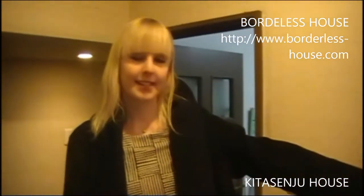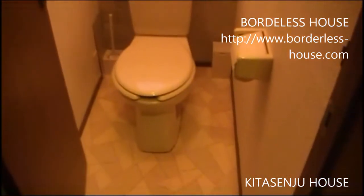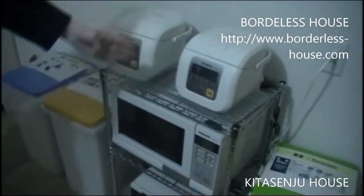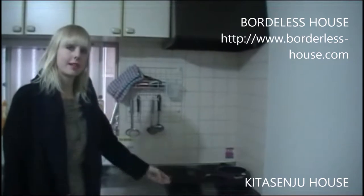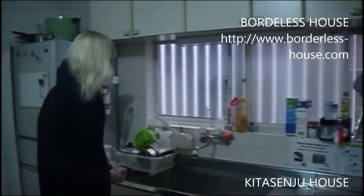Right next to the shower room, there's a bathroom and toilet. Next, let's have a look at the living room and kitchen. Here you can see two rice cookers, a microwave, and an oven toaster — all provided by Borderless House. So you don't have to bring your kitchen necessities. Frying pans and pots are also all provided by Borderless House, so regarding things in the kitchen, you don't have to provide anything.